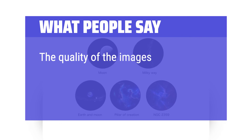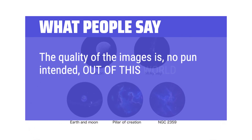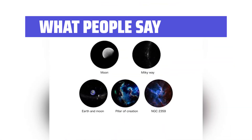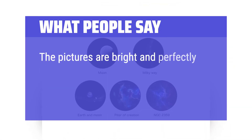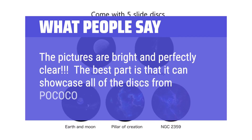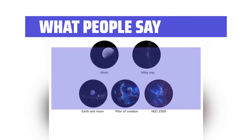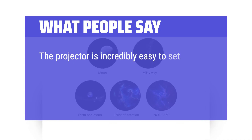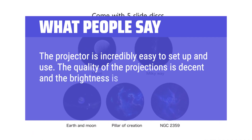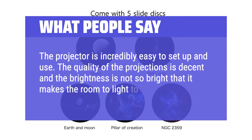What people say: The quality of the images is, no pun intended, out of this world. The colors are bright and vivid, and the pictures are bright and perfectly clear. The best part is that it can showcase all of the discs from Pococo better than Pococo can. The projector is incredibly easy to set up and use, and the quality of the projections is decent — the brightness is not so bright that it makes the room too bright to sleep.